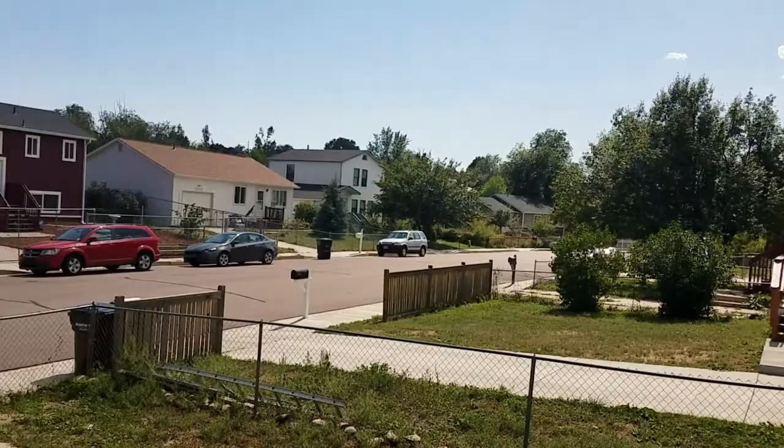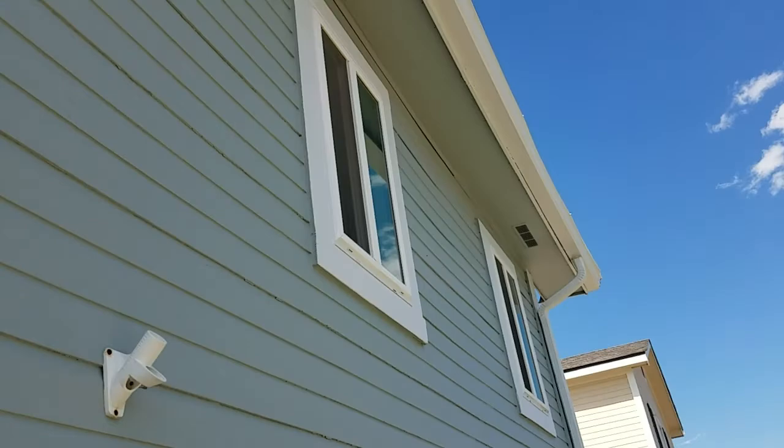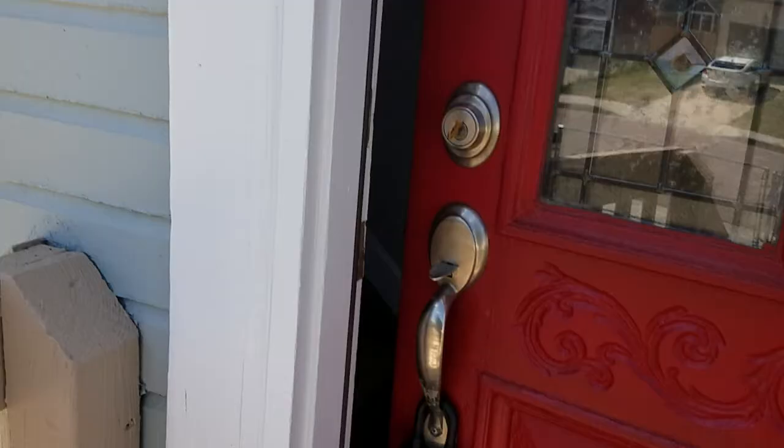So here's 1870 Swearinger. This home looks recently painted. I'll give you a further back view at a later time. Alright, let's head inside.